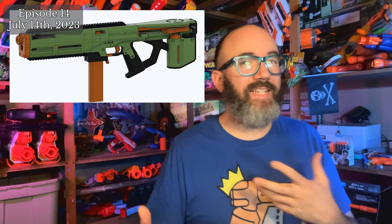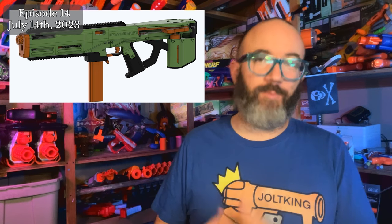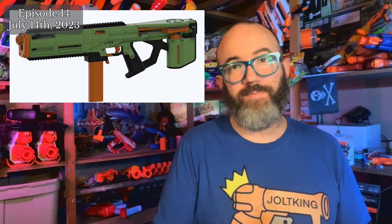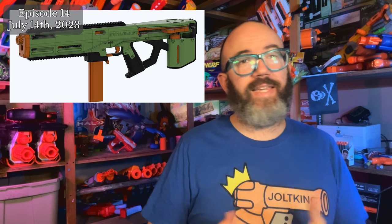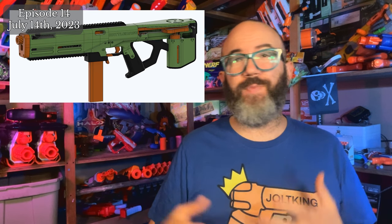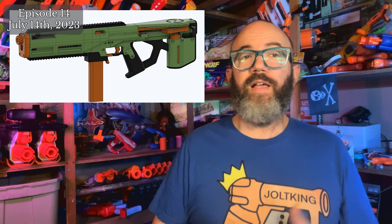Automatic electric blasters, or AEBs, have been a hot topic in the hobby lately, and Sillybutts has put his hat in the ring with the Battle Mage. He has decided to release it in its current alpha state to let brave builders take a stab at getting it working. The Battle Mage is a Talon-fed, slider-crank turnaround-based AEB that uses a 550-size motor. Silly has intentionally only provided F3D and STEP files, both to allow editing for troubleshooters and to create a barrier to entry for those not ready for such a project.